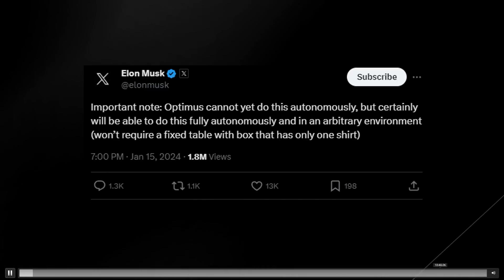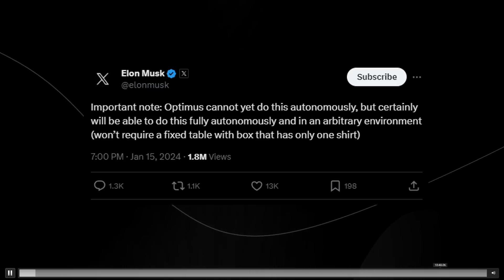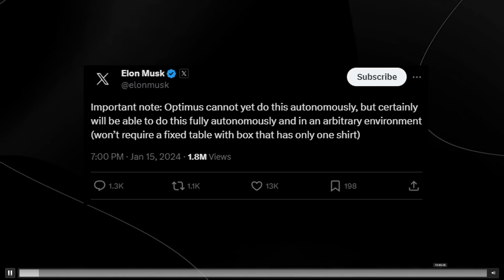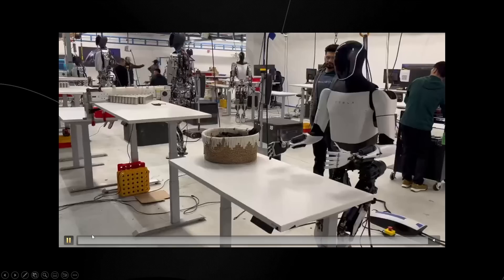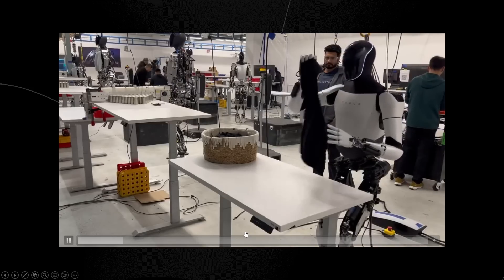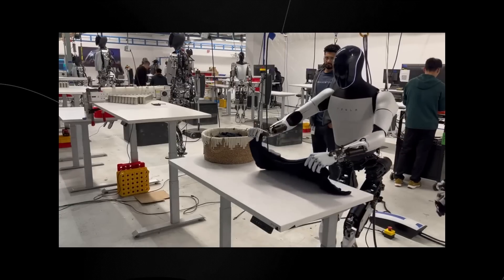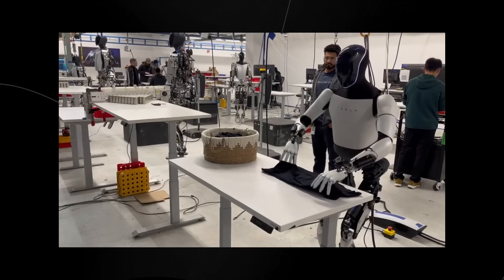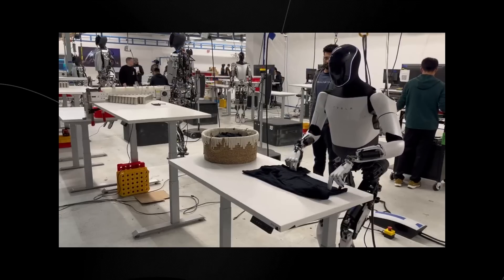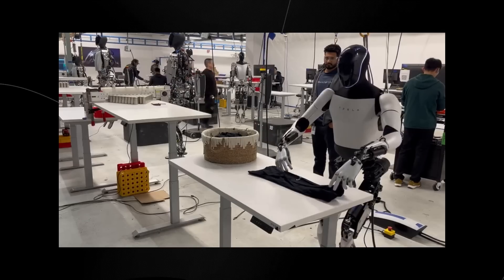This tweet stirred some speculation because some people saw the robot folding the shirt and immediately assumed it was completely autonomous and able to do this at scale. But upon further inspection, some people felt they'd been deceived, when in reality that isn't the case. This is actually pretty normal if you look at the robotics space — tele-operation is always usually disclosed.